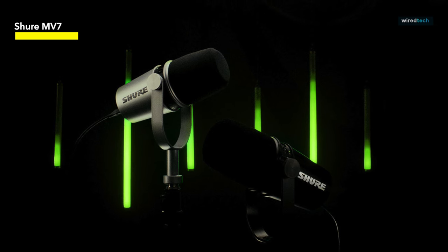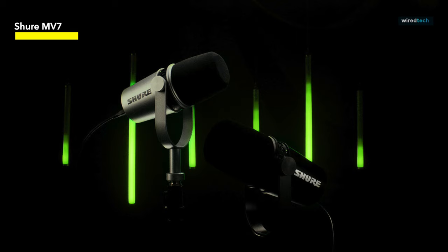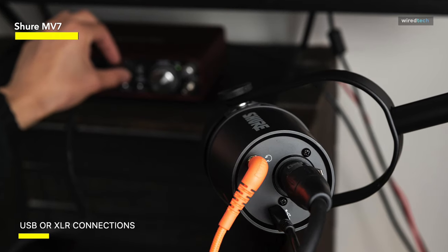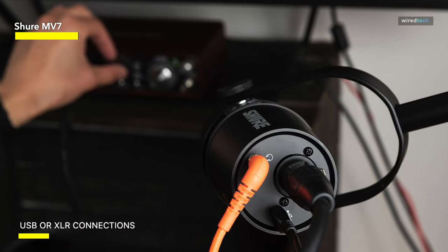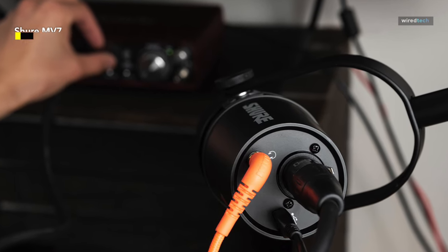It's easy to fit the MV7 into larger rigs for instruments and full bands, thanks to the XLR connector. XLR lets you use the MV7 as an analog microphone running through an interface. Podcasters will need this capability too, if they ever want to record multiple mics at once. Shure is trusted for a reason — for podcasters and vocalists recording outside a professional studio, the MV7 is a no-brainer.